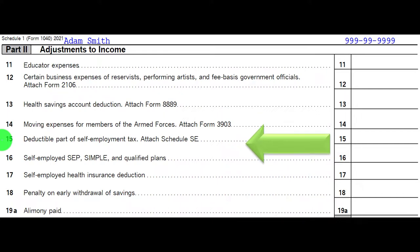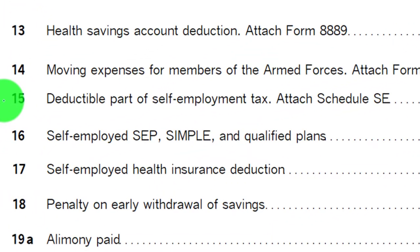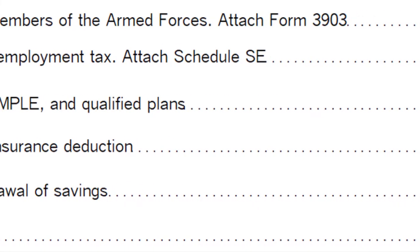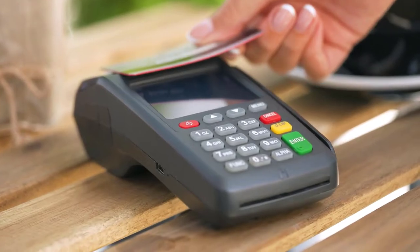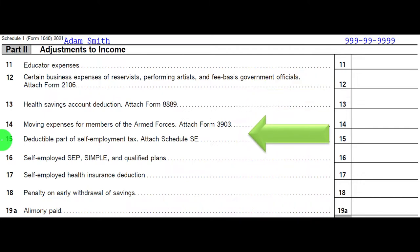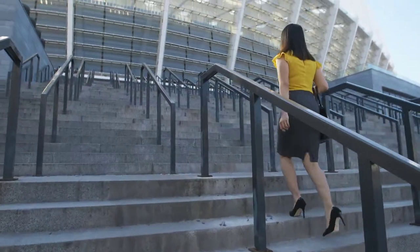The deductible part of self-employment tax typically applies when you're subject to self-employment — the most common example being Schedule C income. If you're taxed on self-employment, which is the equivalent of payroll taxes, you can deduct half of it. They're trying to mirror what happens on the business side — if you were a corporation paying payroll, they mirror that same activity on the sole proprietor side. They charge the payroll tax equivalent of Social Security and Medicare, and then you get to deduct the employee portion, which is why half is deductible.